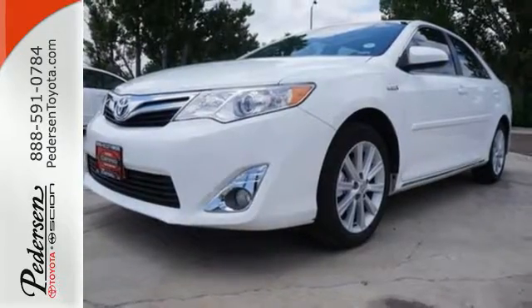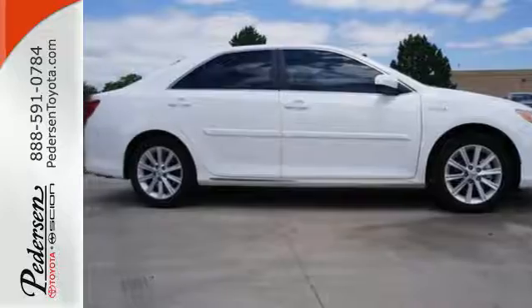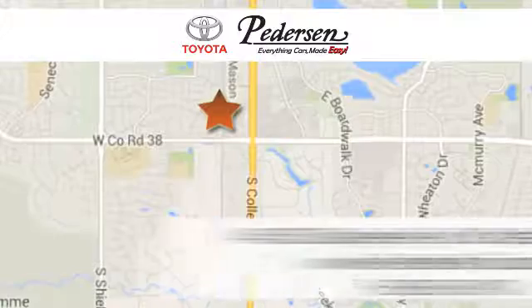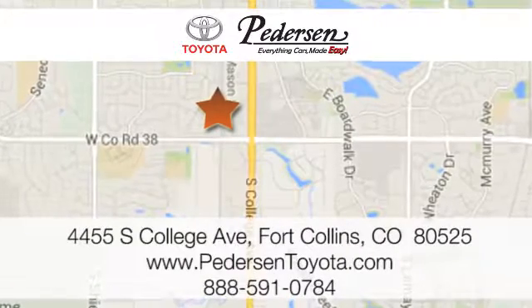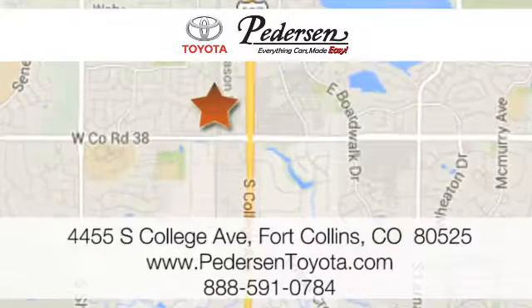Forget about the rest — this sedan is the one. See it for yourself today. Call, click, or visit us. We're conveniently located at 4455 South College Avenue in Fort Collins, Colorado, or online anytime at petersontoyota.com.